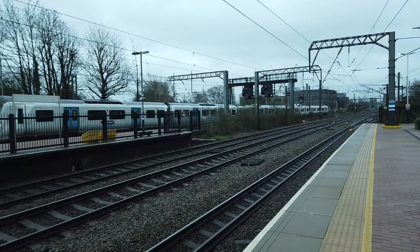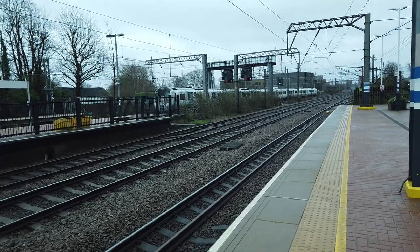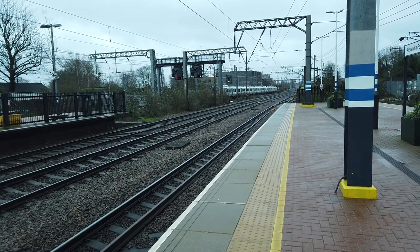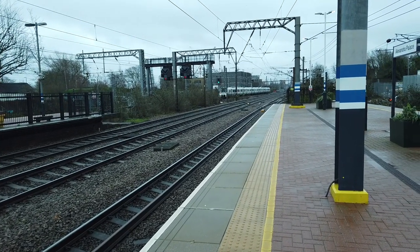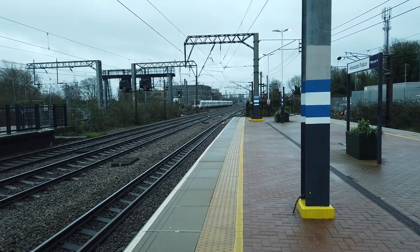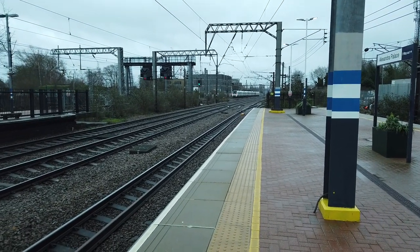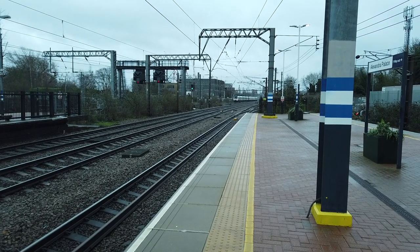First of all, passing through there I think it was 70026, passing through an undelayed Thameslink service running from Letchworth to London Kings Cross. 70717 001 departing on a stopping service, the 1114 service running from Stevenage to Moorgate via Hertford North.